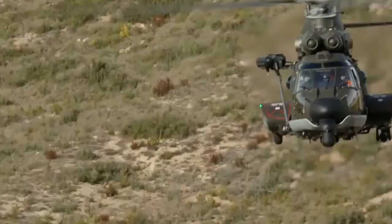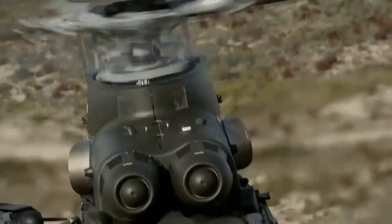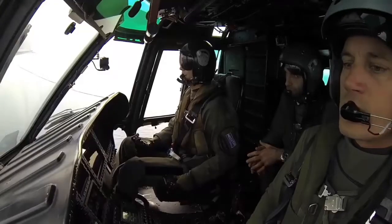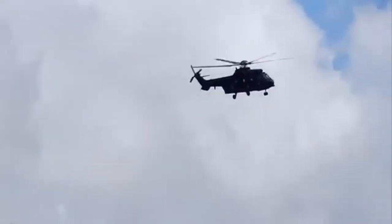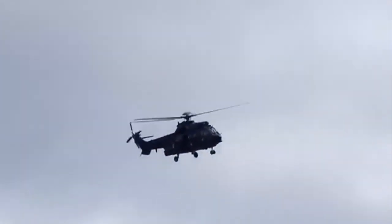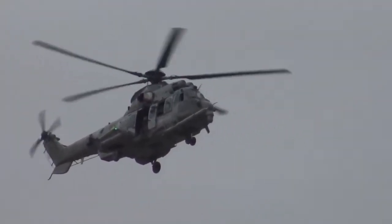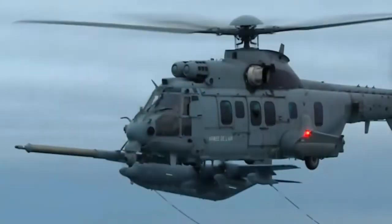The Airbus Helicopters H225M is a long-range tactical transport military helicopter developed from the Eurocopter AS-532 Cougar for military use. It is a twin-engined aircraft and can carry up to 28 seated troops along with two crew, depending on customer configuration. The helicopter is marketed for troop transport, casualty evacuation, and combat search and rescue duties, and is similar to the civilian EC-225 Super Puma, re-designated as the H225M since 2015.